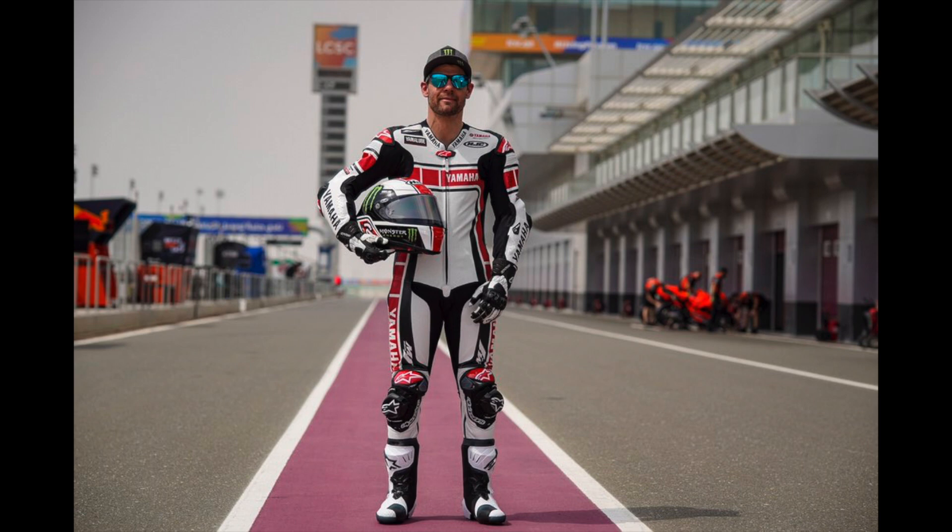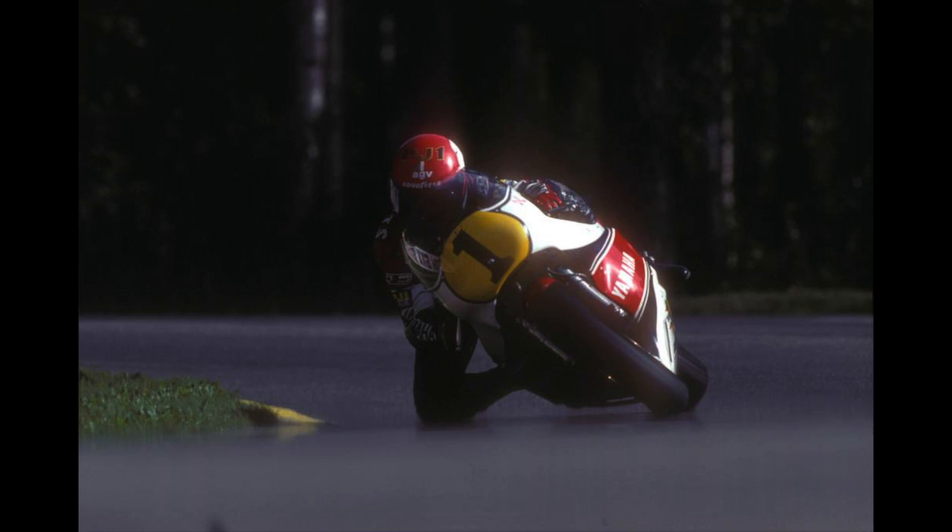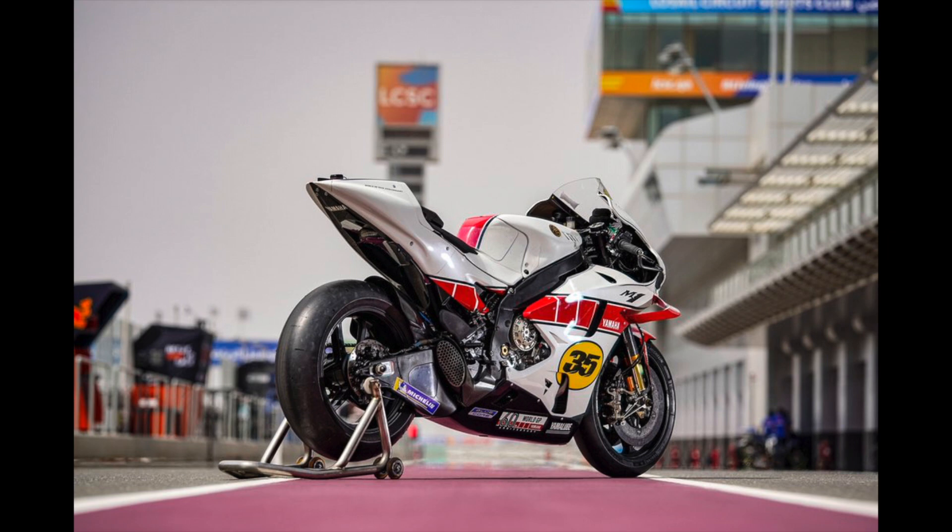I think it looks awesome. I'm going to put some pictures too of the old Roberts bike so you can see the old inspiration for it. The last time this livery was run was actually by Valentino Rossi — the best ever, depending on how you look at it — who last ran it in 2005 and 2006 for the 50th anniversary at Laguna Seca.